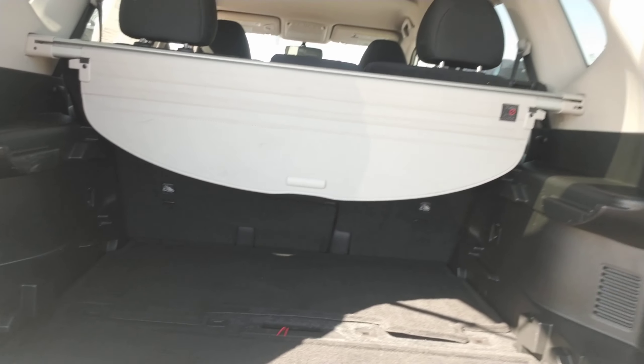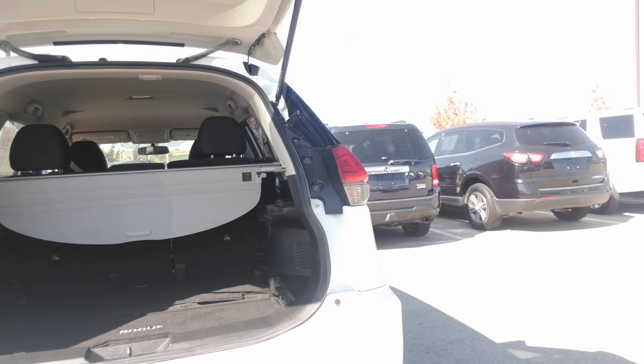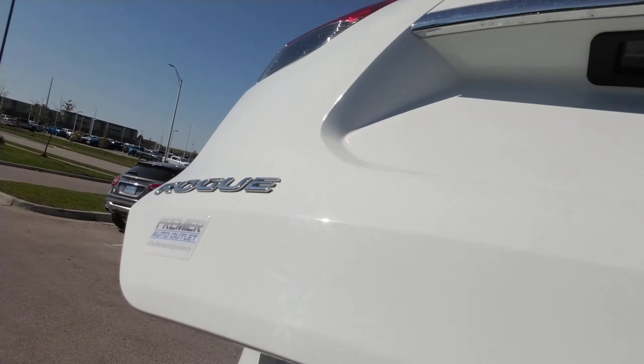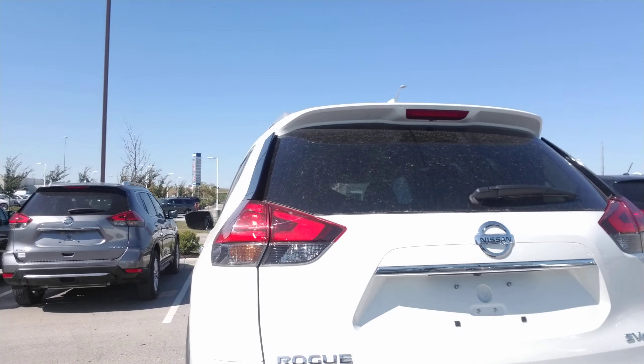It does not have third row seats, as your question was. But we do have third row options in the same kind of price range if you're looking for a third row option. It is all-wheel drive, once again — SV package.